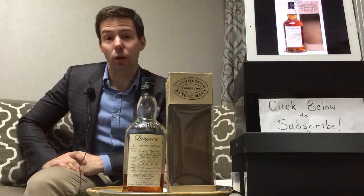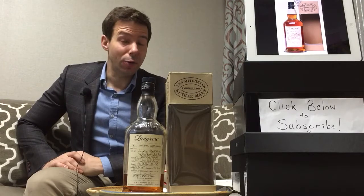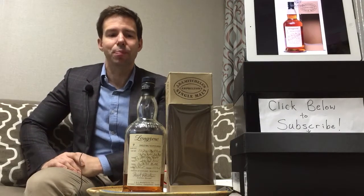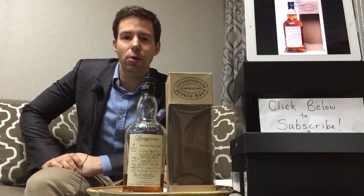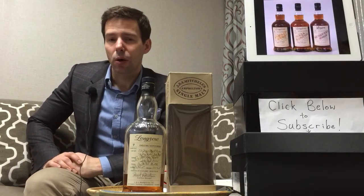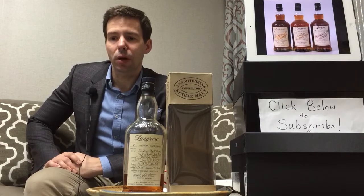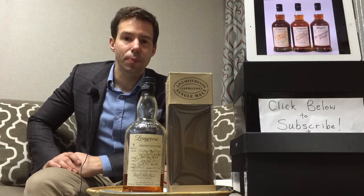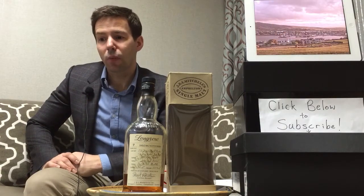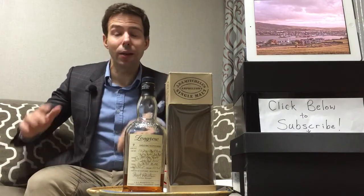With us today is Longrow. If you're not familiar, Longrow is from the Springbank Distillery. It's a Campbeltown single malt from the Campbeltown region, which is to the west of mainland Scotland, on the way to the island region, so it's fairly close to the coast.